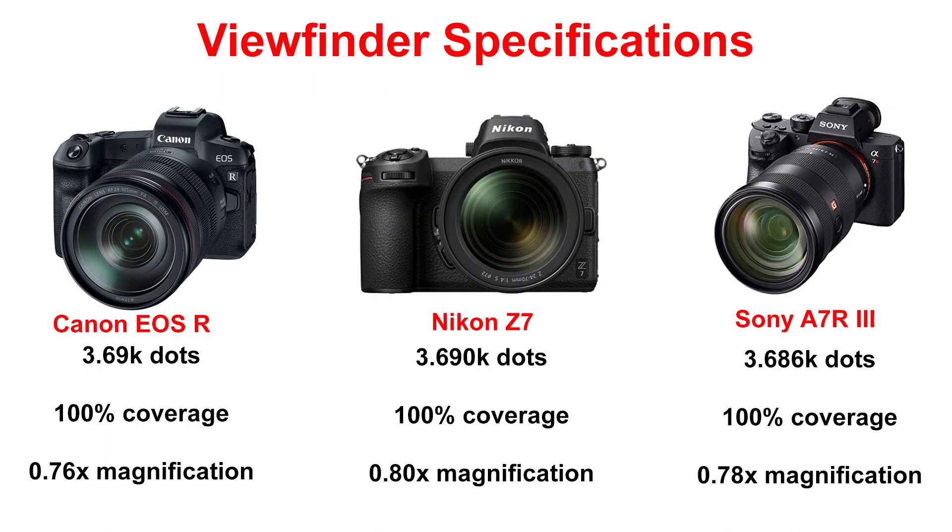On average, an electronic viewfinder offers a lot more benefits compared to the traditional optical viewfinder. For instance, you have the capacity to overlay a lot of information which an optical viewfinder might not allow. In general, as industry standard, most manufacturers use a resolution ranging between 2.1 million dots at the entry-level mirrorless category all the way up to 3.69 million dots or even 4 million dots. There are also manufacturers like Fuji which offer a hybrid viewfinder in their X series cameras — a combination of optical and electronic viewfinder offering the best of both worlds.